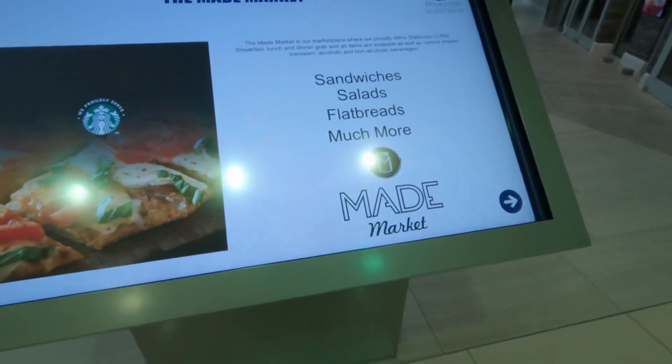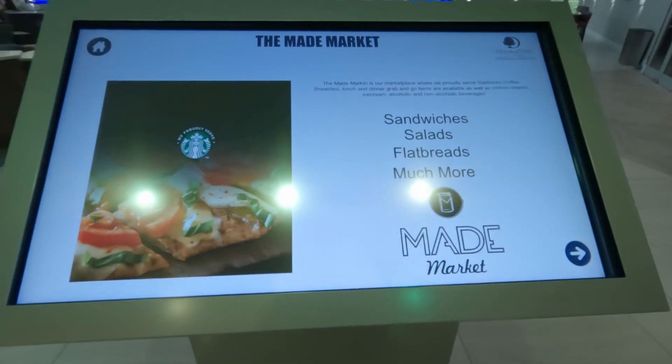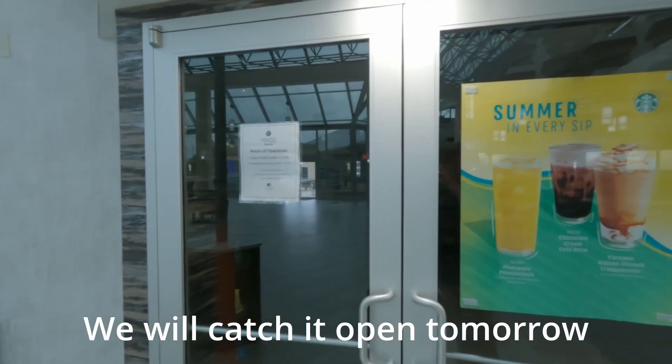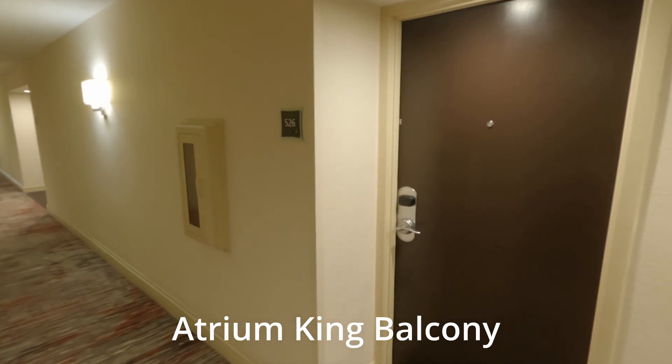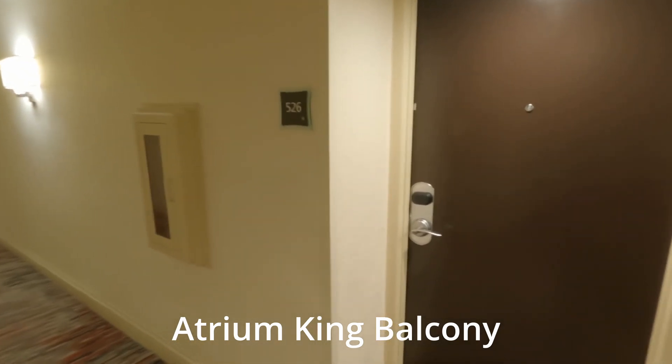Where is this Made Market? Oh, the Made Market is not open until the next... Let's check out room 526, a king balcony.